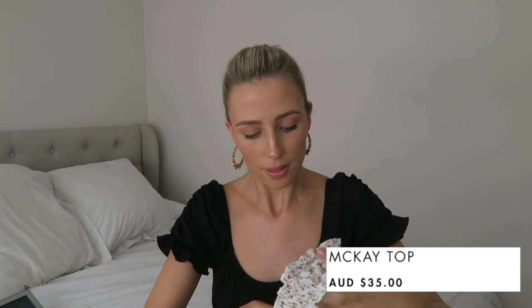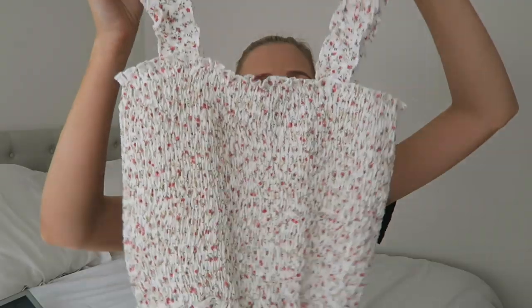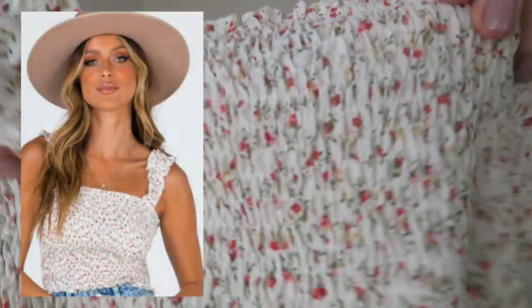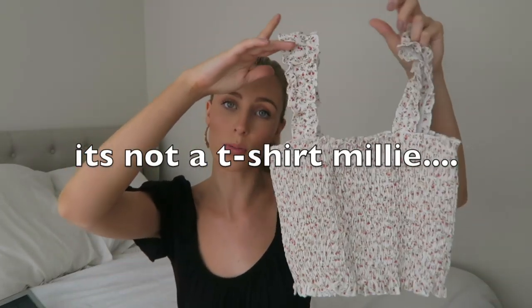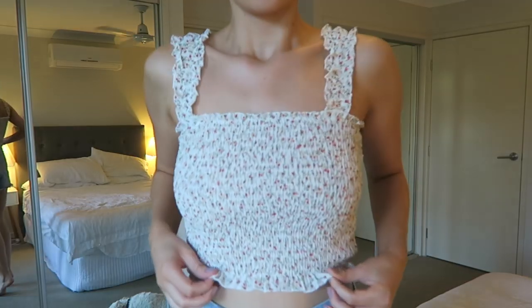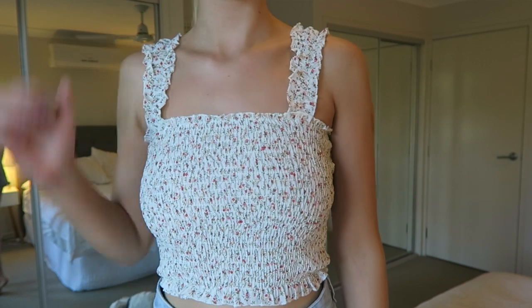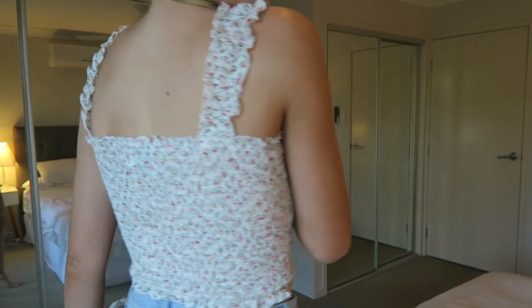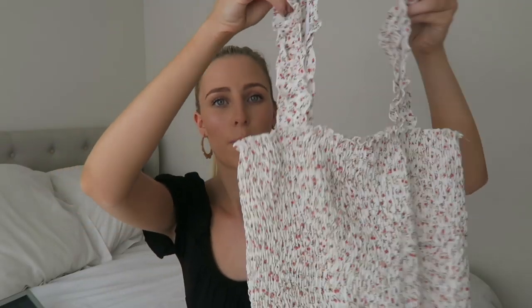I don't know the name of this top off the top of my head but I'll have it on screen. It was about $35, so very inexpensive. Look at the detail — it's so cute. I wore it at Noosa as well with some denim shorts. It's just such a nice easy basic t-shirt to wear. It kind of speaks for itself — it's girly, pretty, and you can dress it up or down.